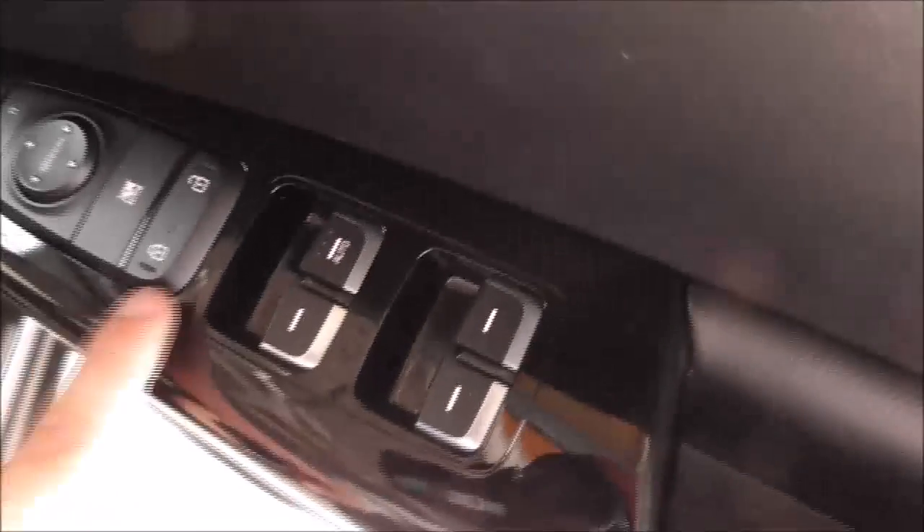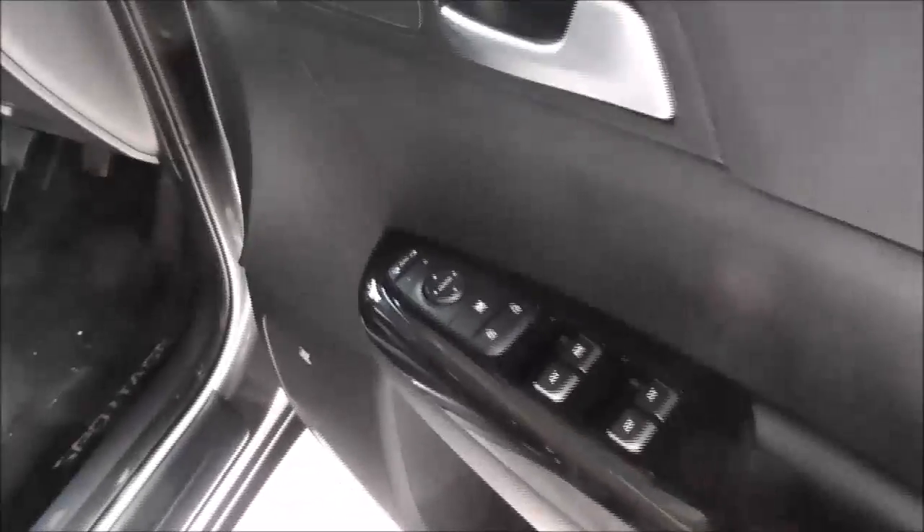The driver has great control over all four electric windows and can also internally lock and unlock the doors. The driver also has electric wing mirrors, with a nifty function to fold the mirrors in and out. When you lock the car, the mirrors automatically fold in.